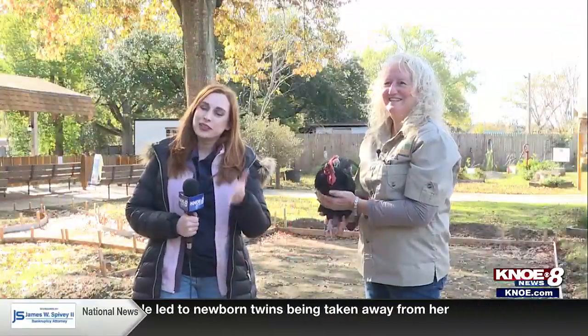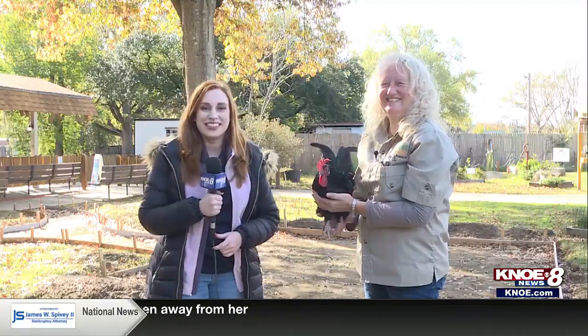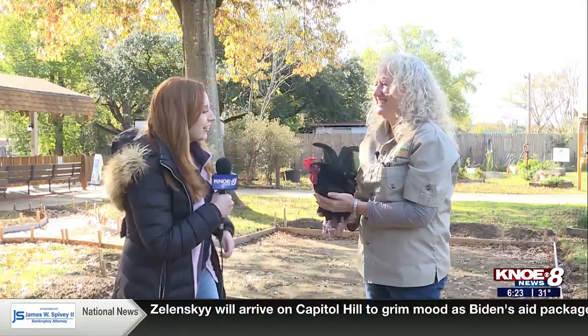Good morning, everybody. We are here at the Louisiana Purchase Gardens and Zoo. I'm joined by Lisa Taylor as always, and Desi the chicken.